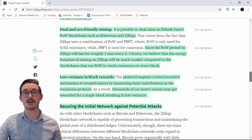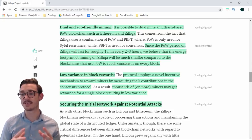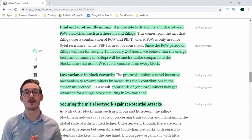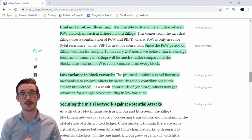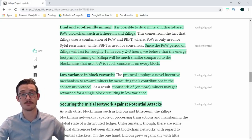Smart contracts can be checked prior to releasing them onto the mainnet. There'll also be dual eco-friendly mining using proof of work and pBFT. Since the proof-of-work period on Zilliqa only lasts one minute every two to three hours, the energy footprint of mining on Zilliqa will be much smaller compared to blockchains that use proof of work for every single block. There will also be low variance in block rewards: Zilliqa employs a novel incentive mechanism that rewards miners by measuring their contributions in the consensus protocol, allowing thousands of miners to receive rewards instead of just a single block winner.